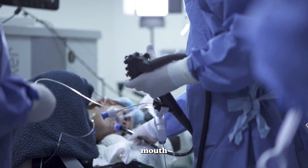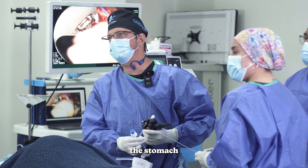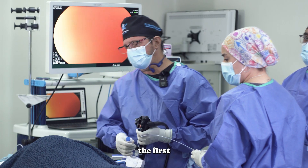We are going through the patient's mouth and we are reducing the stomach. That's the first big difference.